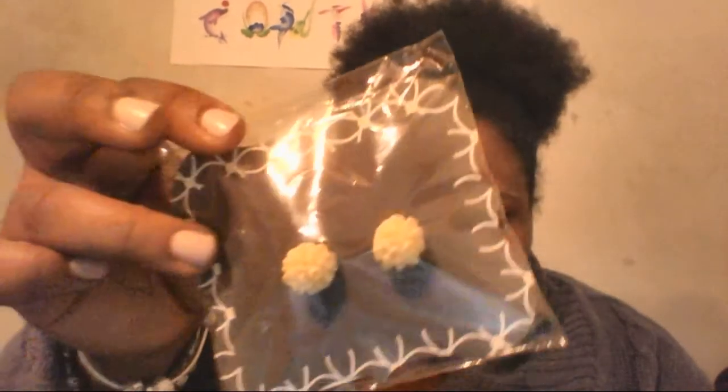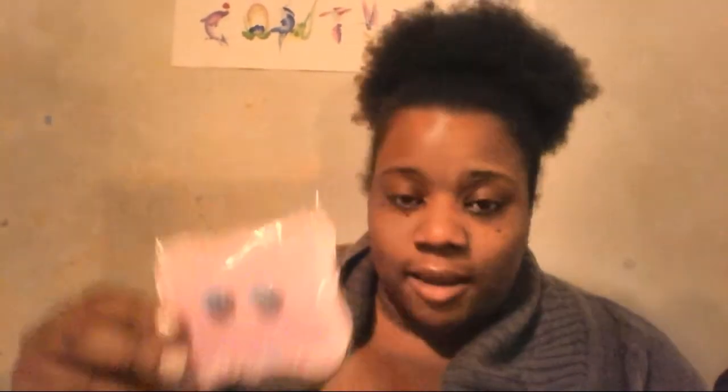I bought some flat posts. The earrings I'm about to show you were 40 cents. My niece likes these earrings, so I got quite a few — yellow, blue...